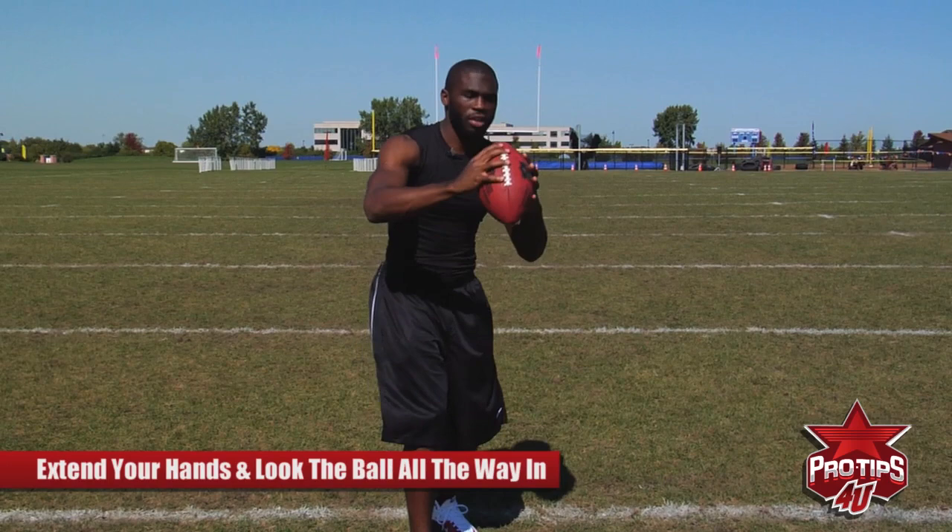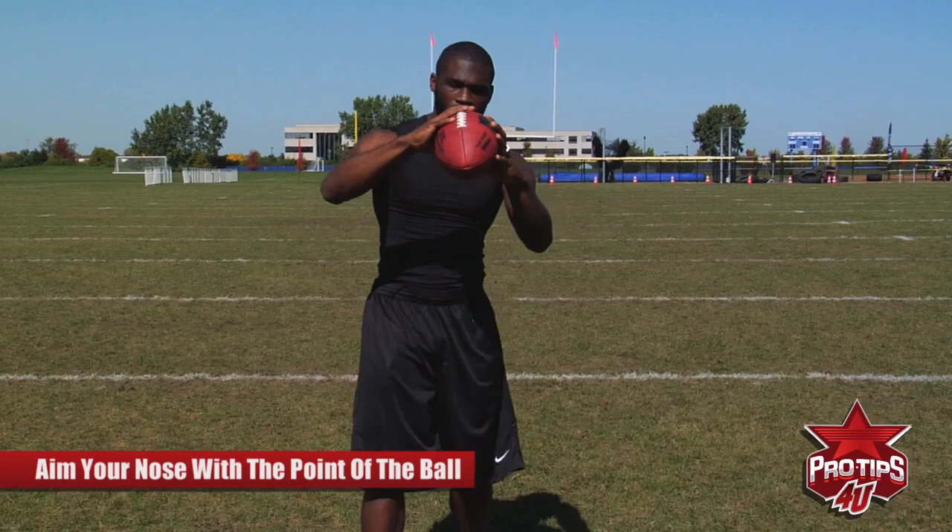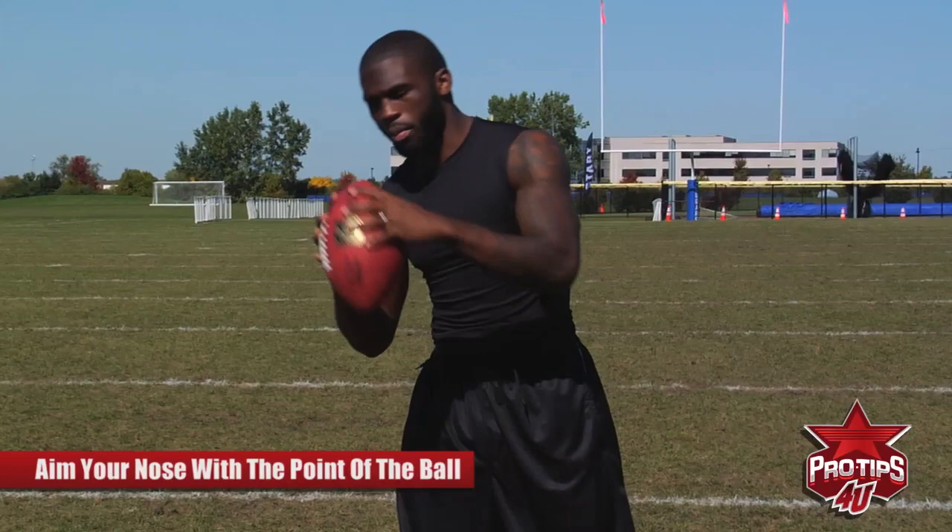When catching the ball and you come out of your break and you're coming forward, you always want to extend your hands and look the ball all the way in. I tend to aim my nose with the point of the ball, so every time I catch it I make sure I'm catching it with my eyes, always with the tip pointing at my nose.